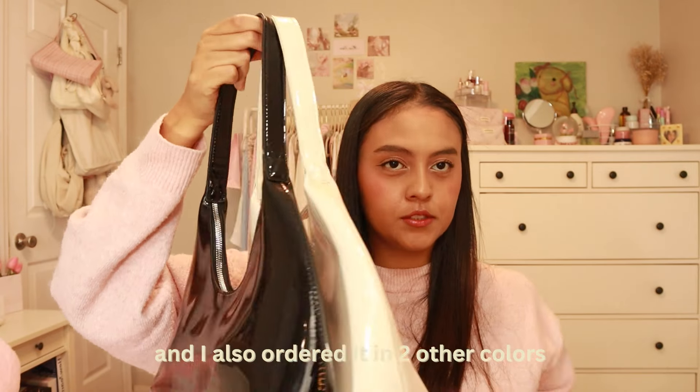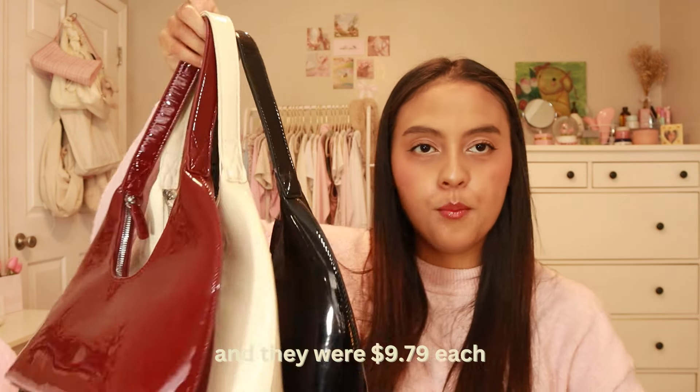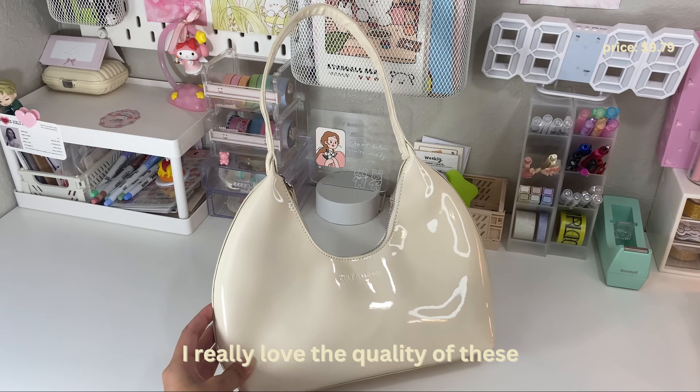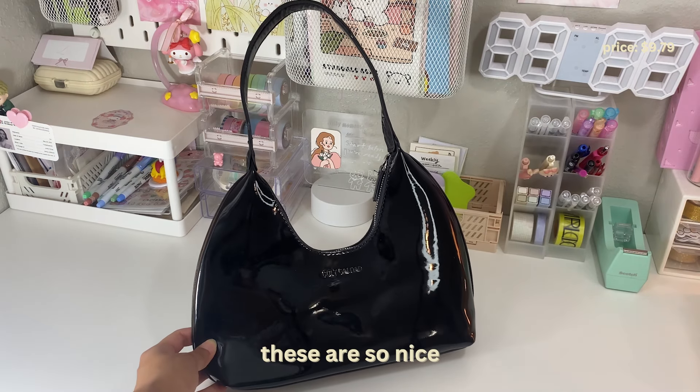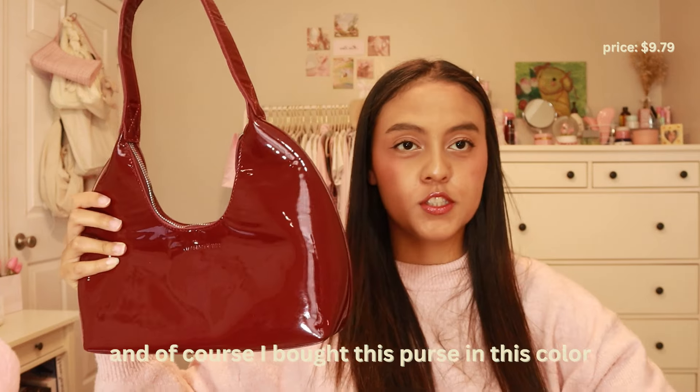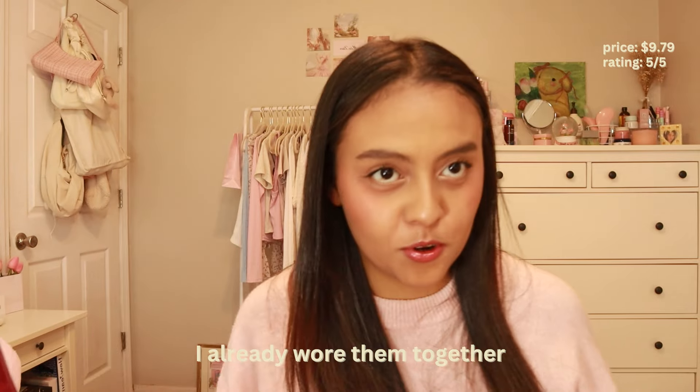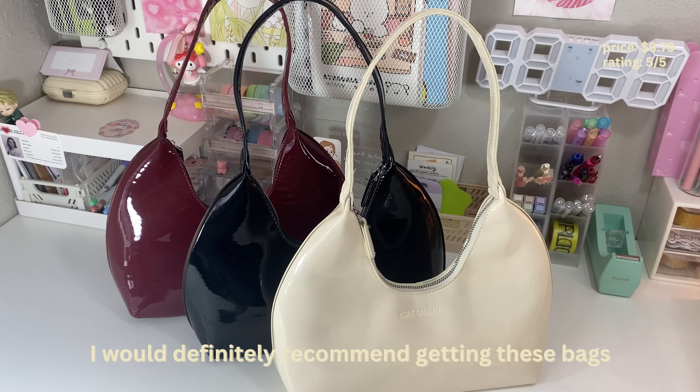The next item I want to show you guys is a high waist pant. This pant was $12.39. I didn't really like it because I thought it was extremely see-through — I don't know if you can see it on the camera. So I wouldn't necessarily recommend getting this pant, but it's still cute.